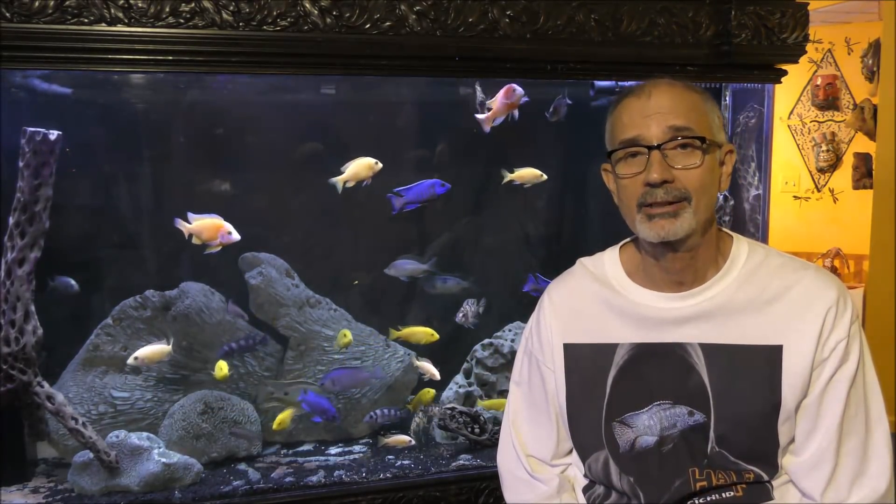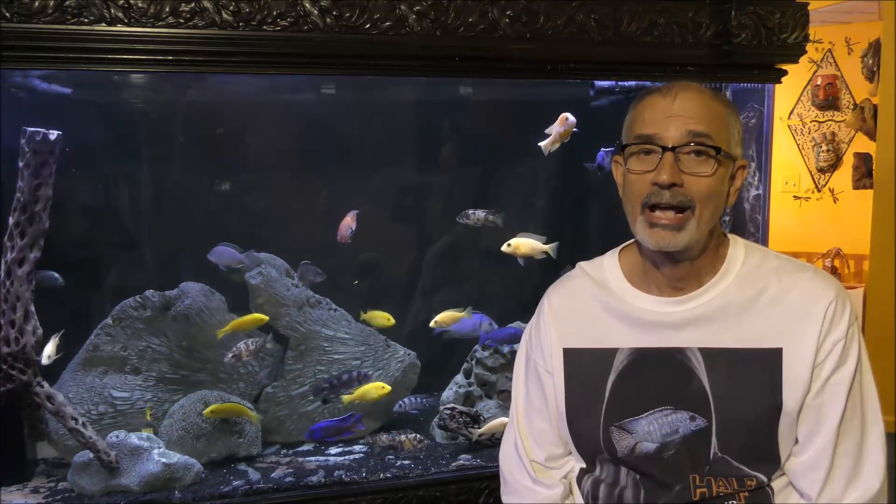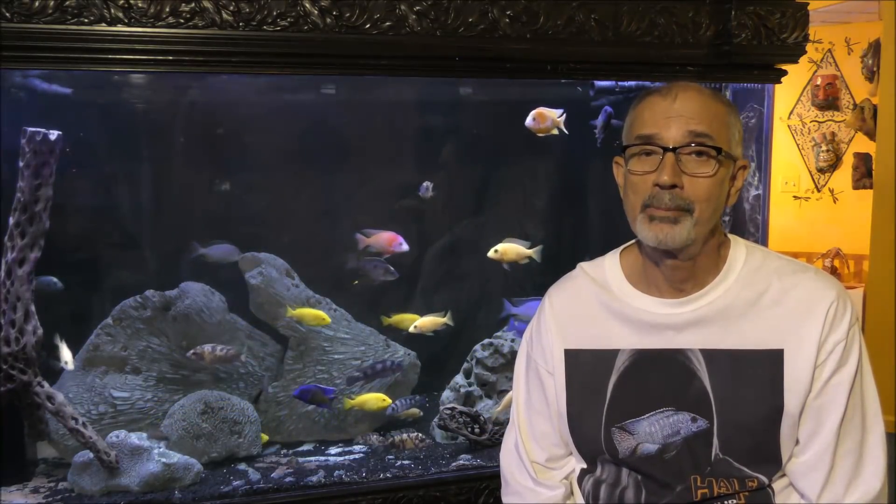Hello YouTube and Facebook followers. This is Half Man, Half Cichlid. The last few weeks I did a video on the nine primary causes of aquarium disasters. It's confession time — I've had an aquarium disaster myself over the last eight weeks.